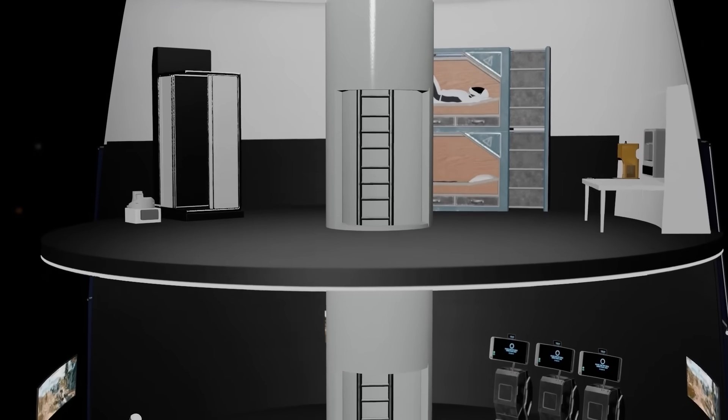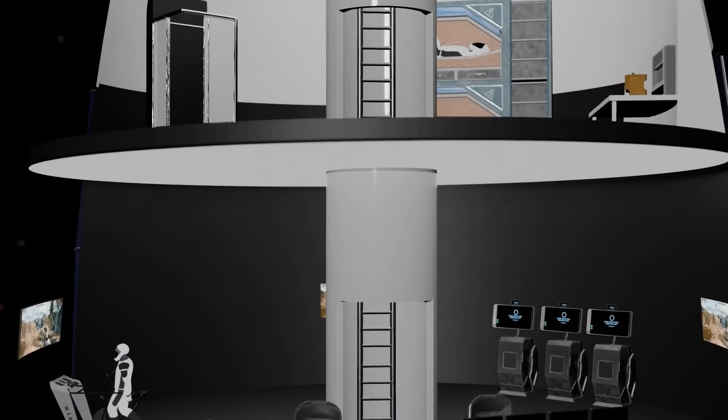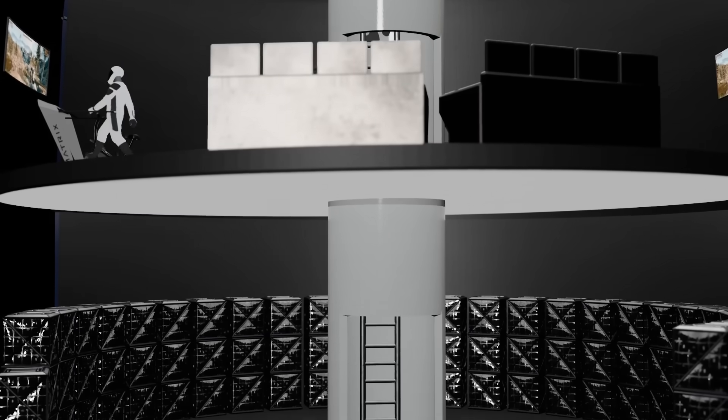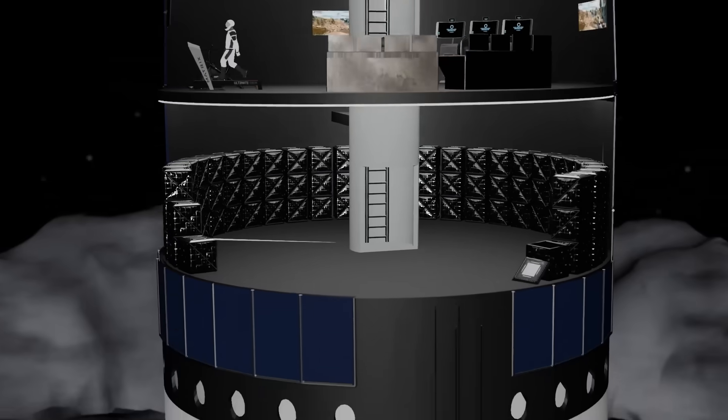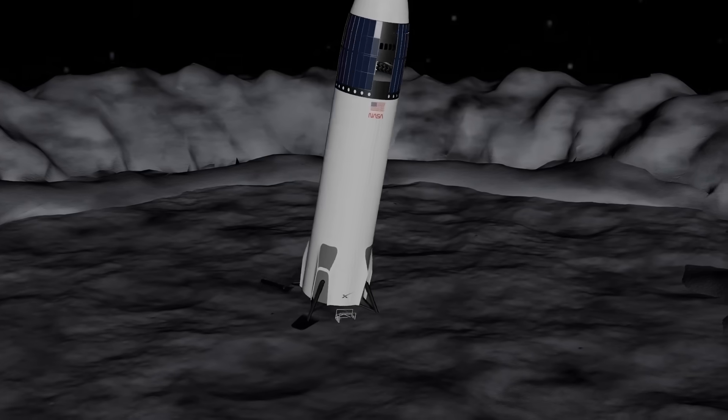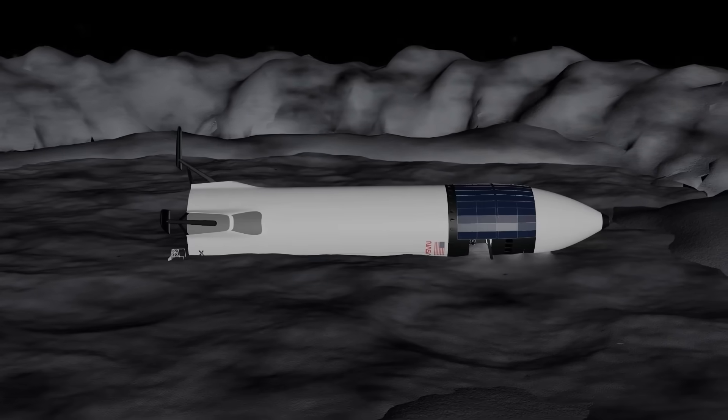In its landing configuration, that's about all there is to the lunar Starship — more than enough to support two astronauts for five days on the moon, but not exactly ideal as a long-term habitat for a new human lunar outpost until you start flipping everything on its side.